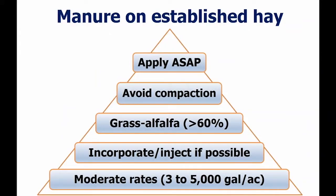My top five for manure on established hay: apply as soon as possible; avoid compaction — that's a big one particularly for alfalfa, so if the soil is wet, stay off of it; focus on grass-alfalfa stands, because when grass content is greater than 60%, we tend to see a greater response from manure nitrogen; if we can inject or incorporate, we capture a lot more of that ammonia nitrogen and phosphorus is less subject to runoff; and keep moderate rates on hay fields — maybe on a heavy grass stand we can go a little above 5,000 gallons per acre.